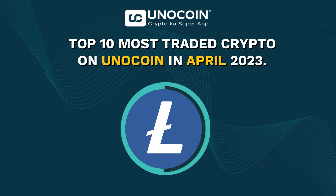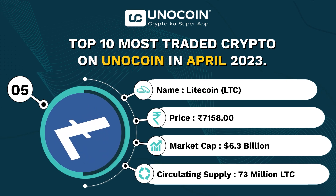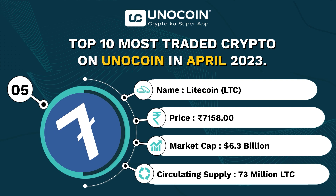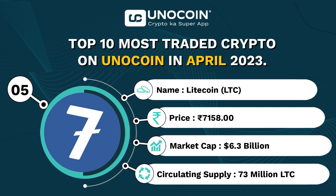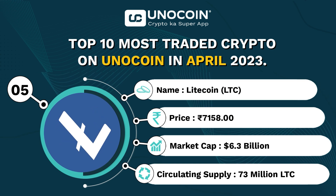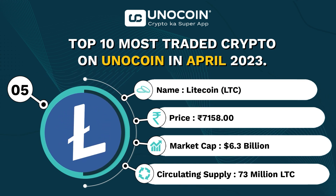Litecoin, which lands at number 5 on our list, is currently trading around 7,158 rupees per coin with a current market cap of approximately 6.3 billion USD. The current circulating supply of Litecoin is 73 million LTC.